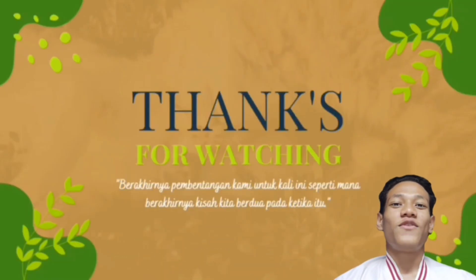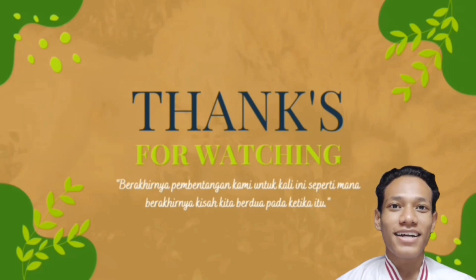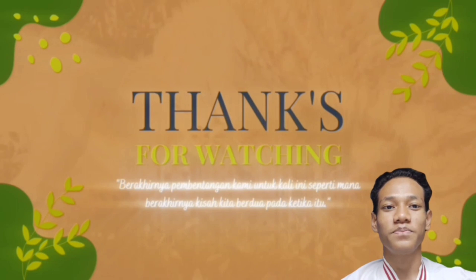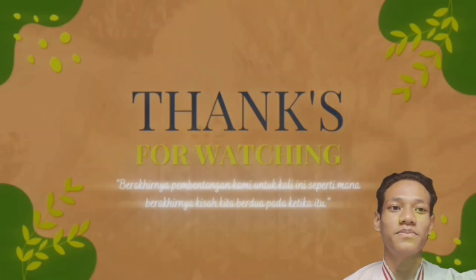That's all from us. Thanks for watching our video. Dan akhir kata, berakhirnya pembentangan kami untuk kali ini, seperti mana berakhirnya kisah kita berdua pada ketika itu. Terima kasih telah menonton!